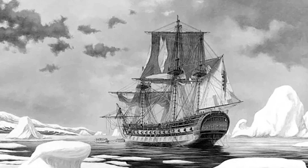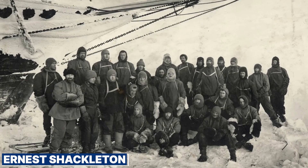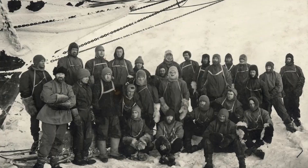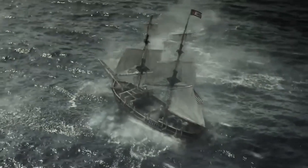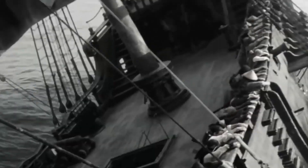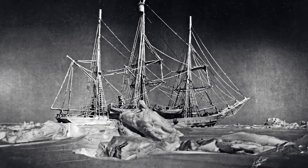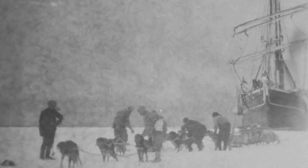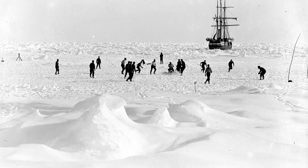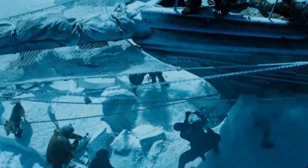Over a hundred years ago, the polar regions were some of the last unexplored places on Earth. Ernest Shackleton and his crew were drawn to these icy lands. On December 5, 1914, their ship, the Endurance, left South Georgia Island heading for Antarctica. Built to handle the extreme polar conditions, the ship carried Shackleton, his team of scientists, and even a stowaway who joined them. As they went deeper into the Weddell Sea, the ice got thicker and more dangerous. Despite their best efforts, the Endurance got trapped in the ice, marking a significant and tragic moment in polar exploration history.